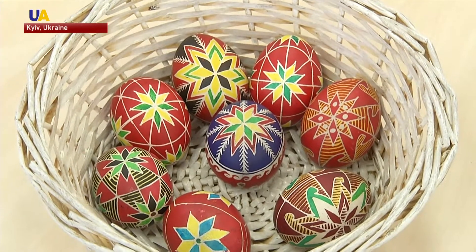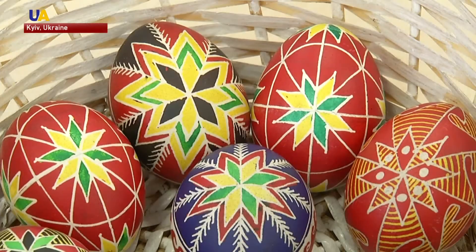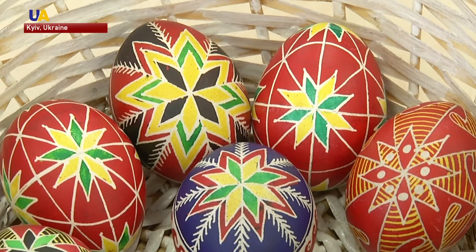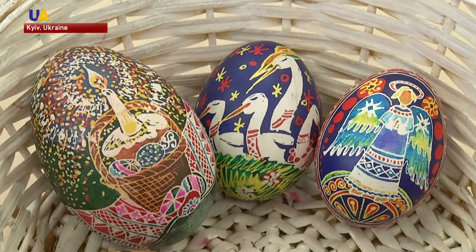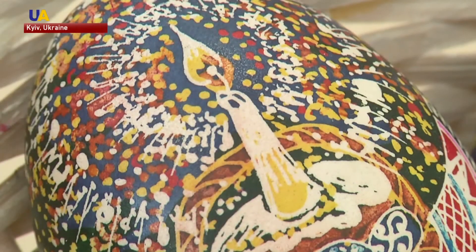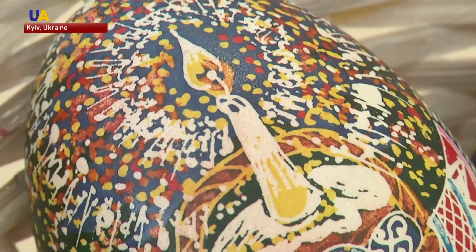Traditional colors used in Ukrainian pisankas are white, yellow, red, and black. The tree of life symbolizes the bloodline, the fish means health, and the figure eights are for longevity. But every region has its distinct style and ornamentation for Easter eggs.